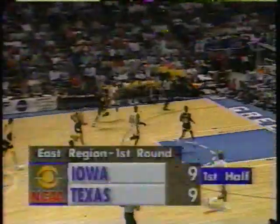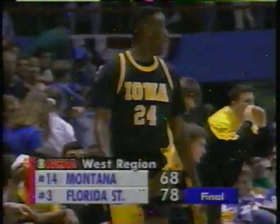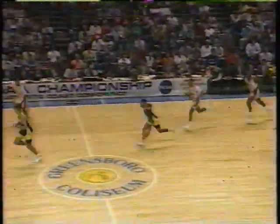Val Barnes brings it across. Moses puts it up. It's tied at 9 in the early going, and this is a fast-paced first half so far. Turnover by Texas — those are the kind of aggressive turnovers Penders' Longhorns are going to make. Texas shows a 1-2-2 pressure and will show a lot of different types of presses. Kevin Smith pushes it up with a nice move, and a three-pointer is good by Val Barnes.